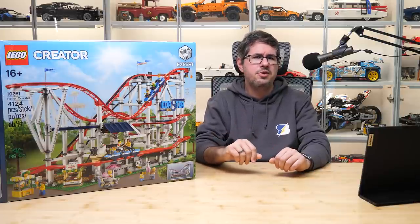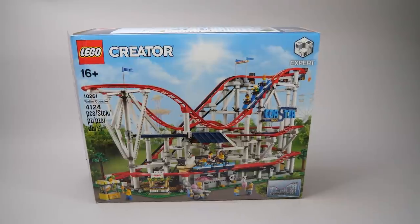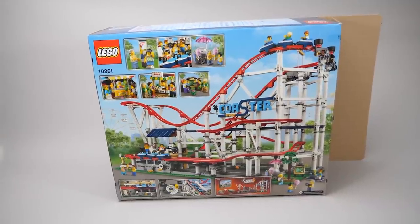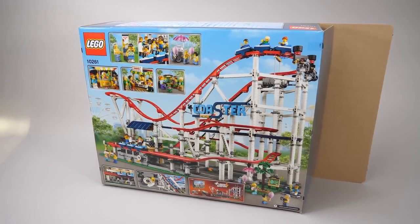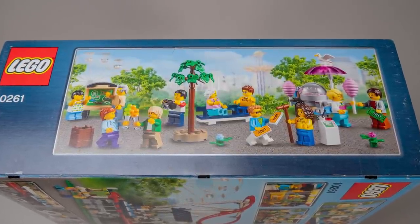This is the 10261 Creator Expert Roller Coaster — it's super fun and it's truly massive! Even the box is huge. It has 4124 pieces, and the official price is $380 or €330; you can still buy it around that price if you are quick and lucky. There are 11 minifigures in the box, including staff members and visitors as well.